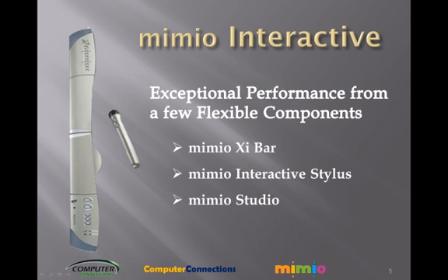The Mimeo Interactive Stylus acts like a mouse so you can manipulate your computer's functions at the whiteboard. No more walking back and forth to use your computer mouse. Two-button functions allow you to click, right-click, drag and drop. Solid Teflon tip ensures smooth gliding action. Resilient housing resists cracking and impacts.